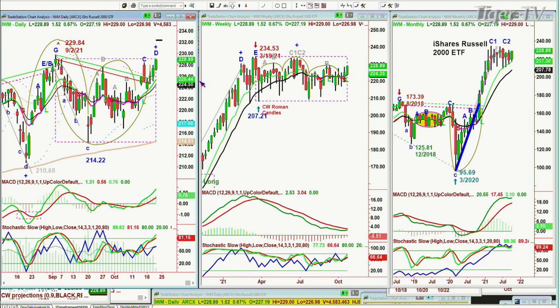The IWM high so far today is 229.00, and 229.84 was the high of September. If the Russell 2000 finds some strength, that will start another leg C in the weekly chart — it's made a peak C1, C2 in the monthly chart. In a rotational correction within a major mega bull market like we're in, something else is liable to take the place of what had been very successful, even if momentarily.